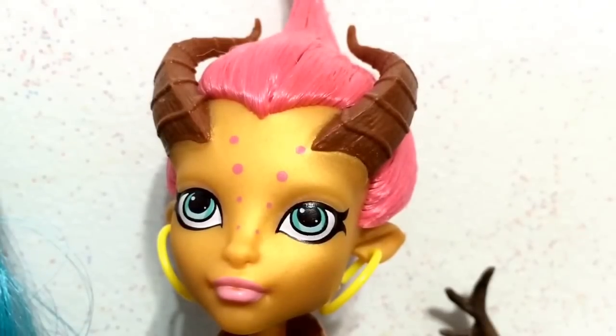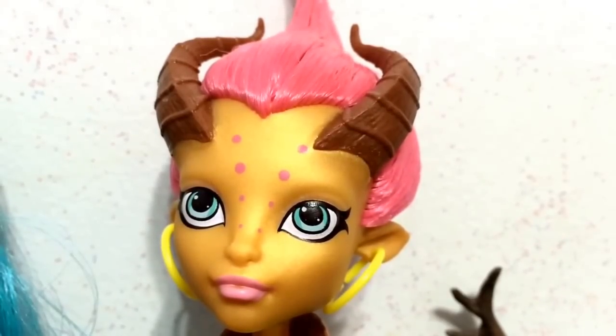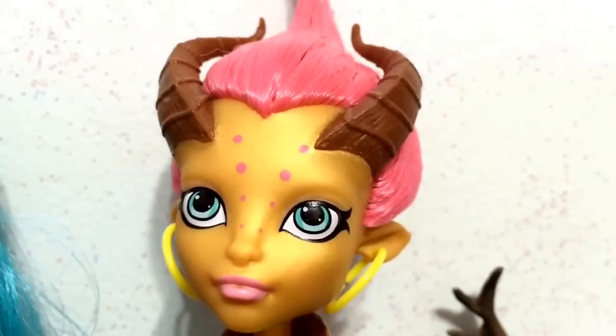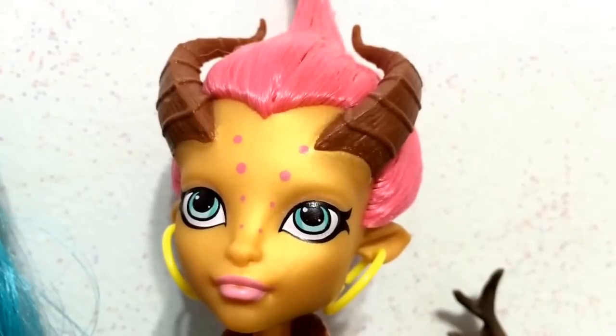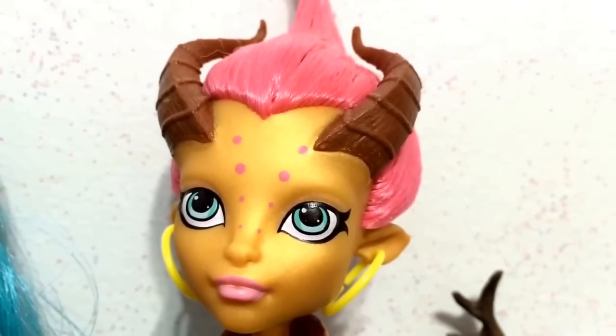Next up is Gilda Goldstag, who is the daughter of the Golden Hind. I had to look it up because I was like, what is that? It is apparently in mythology — it was Athena's golden deer. But anyway, it is a deer-like creature, so I included Gilda Goldstag.